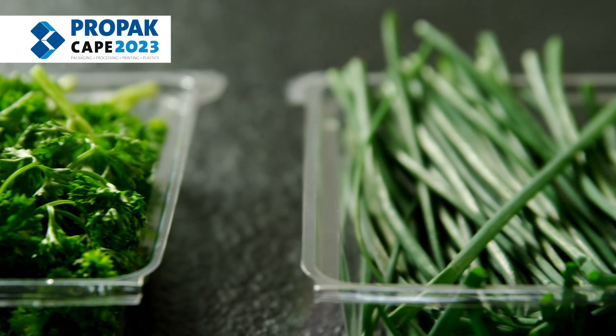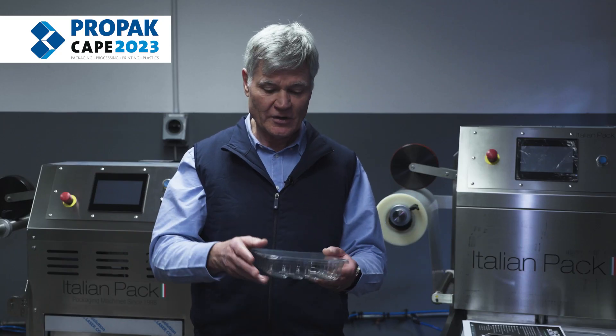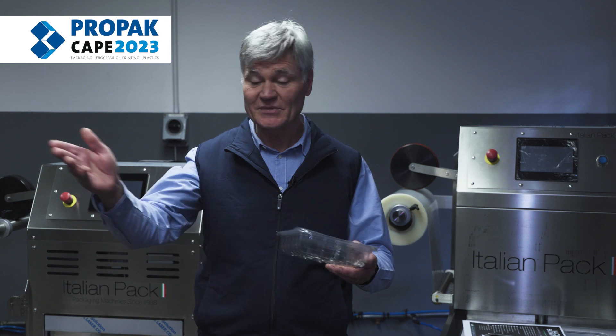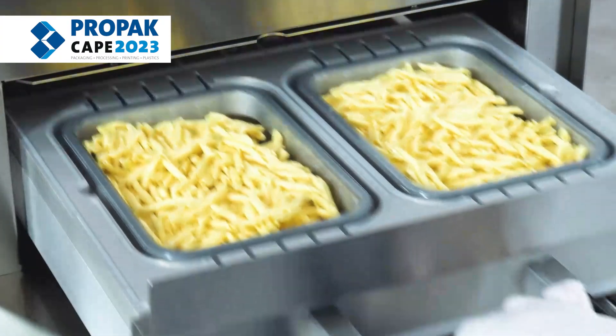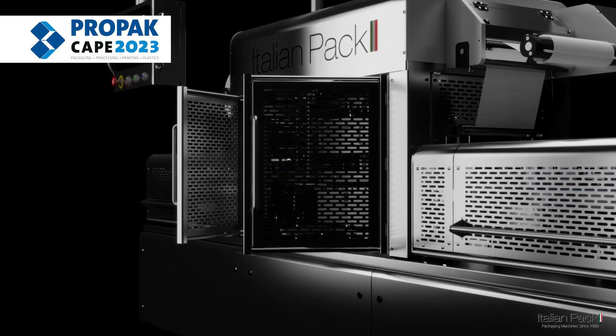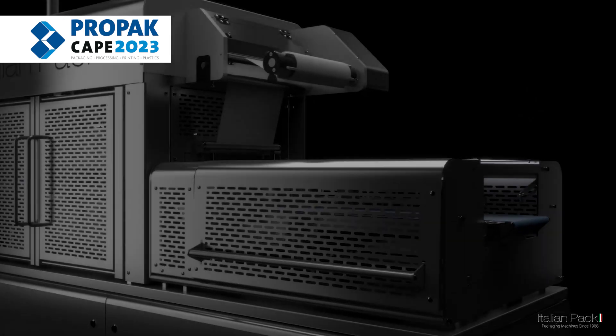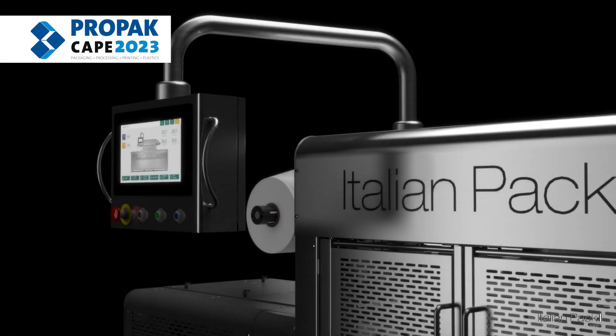we've decided to vertically integrate our business and offer a full package solution for our customers, where they not only purchase the trays from us for various applications — be it meat, ready meals, salads, or convenience foods — but they can also source the top film from us if they seal it with the top film, as well as the tray sealing machine on which these trays are sealed.